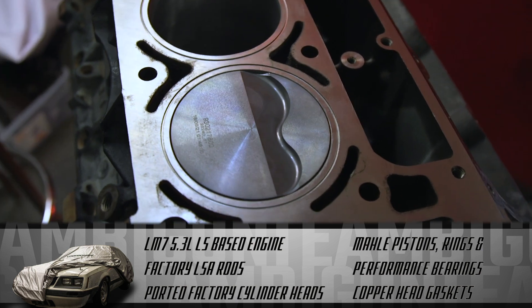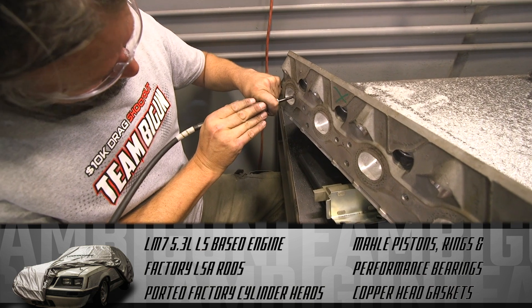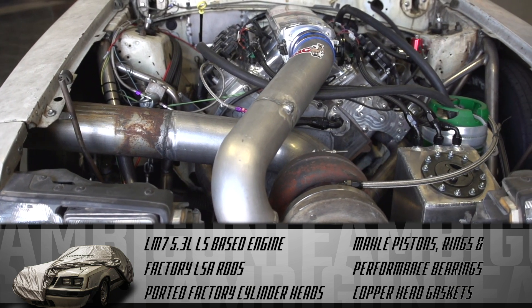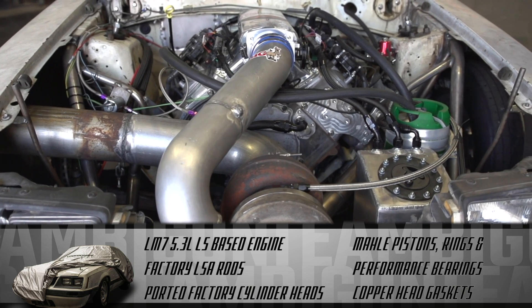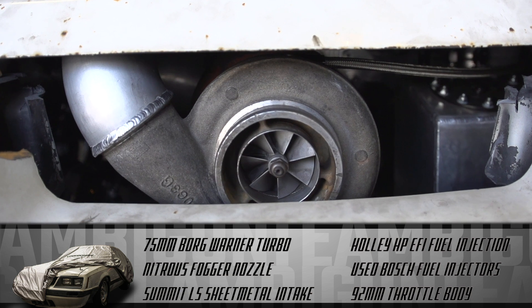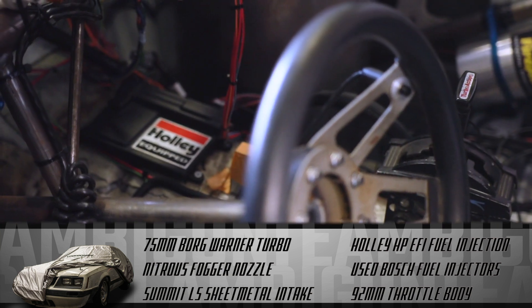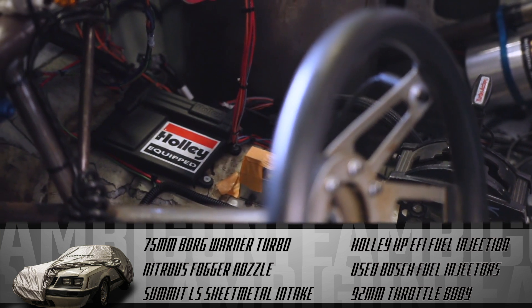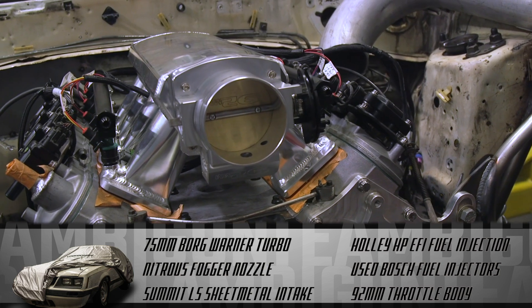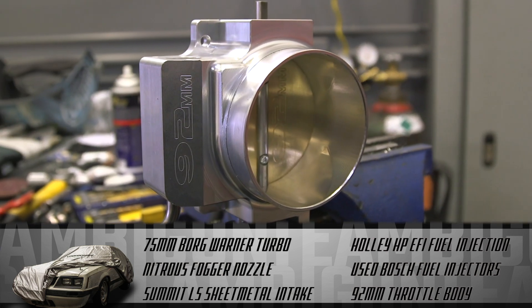Beer Money features an LM7 5.3-liter LS-based engine with used factory LSA rods. The crank was polished, and a new set of MOLLE pistons, rings, and performance bearings completed the short block. They ported the factory cylinder heads from the 5.3 LS engine. Instead of normal MLS head gaskets, Peter Harrell O-ringed the block and used a set of copper head gaskets. Team Bigun picked up a used BorgWarner 75mm turbo and a simple used nitrous fogger nozzle, bringing the power adder count to two. They went with a Holley HP EFI fuel injection setup for complete control of the tune-up, using a set of used Bosch fuel injectors, a Summit LS aftermarket sheet metal intake, and a 92mm throttle body.